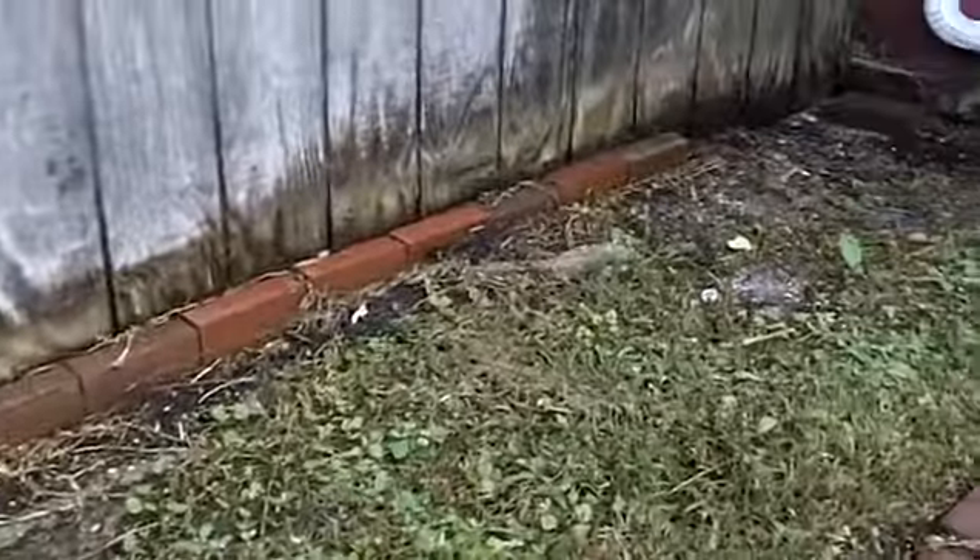You can also see on the outside what the siding looks like. There's some attempt to get the water away with the downspout, but the grade right here is just causing a lot of problems.